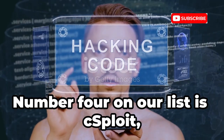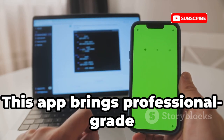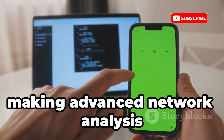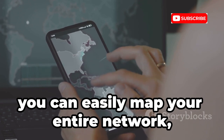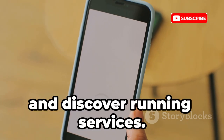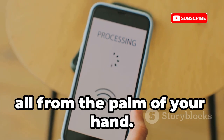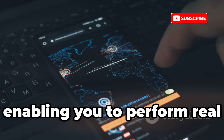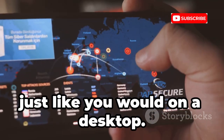Number 4 on our list is cSploit, a powerful all-in-one penetration testing suite designed specifically for Android devices. This app brings professional-grade security tools right to your smartphone, making advanced network analysis accessible from anywhere. With cSploit, you can easily map your entire network, identify all connected hosts, scan for open ports, and discover running services. It then allows you to launch a wide range of security tests, all from the palm of your hand. One of its standout features is seamless integration with the Metasploit framework, enabling you to perform real vulnerability exploitation and penetration testing directly from your phone, just like you would on a desktop.